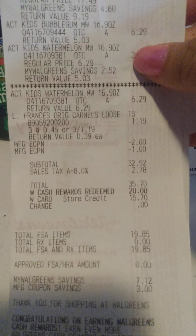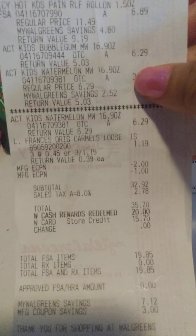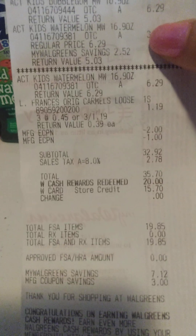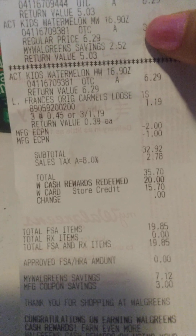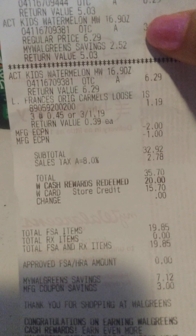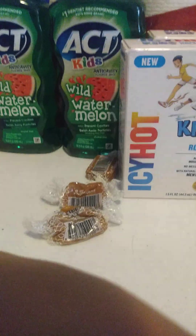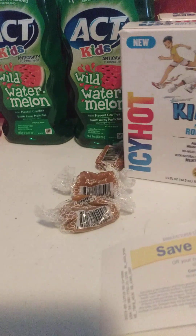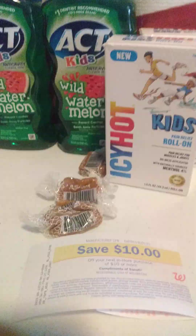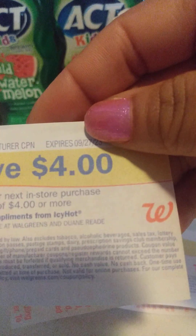With that being said, I used $20 in Walgreens cash and then I used the $15 store credit, and that brought my total to zero. So I didn't pay anything out of pocket. And I did get back the $10 for spending $30 on the kids, and I got back the $4 for buying two of the Icy Hot.